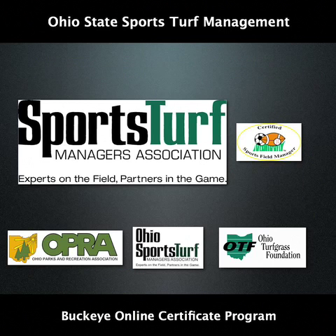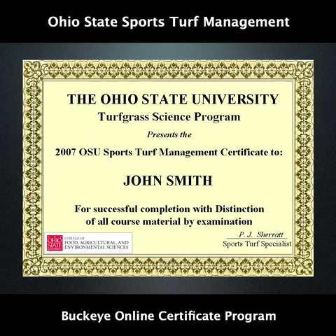We have teamed up with several professional associations such as OTF, OPRA, OSTMA and STMA to have this course endorsed and to carry CEUs. This course also carries points towards the STMA Certified Sports Turf Managers exam. Upon completion of the certificate, which is determined by examination, the student or professional is acknowledged with the presentation of the Ohio State University Sports Turf Management Certificate.